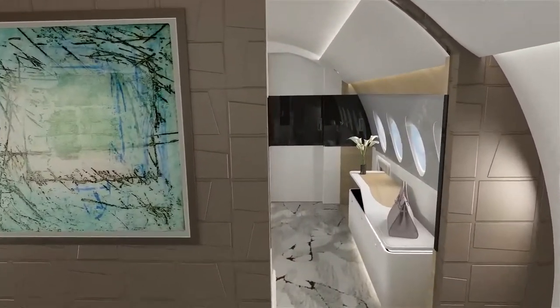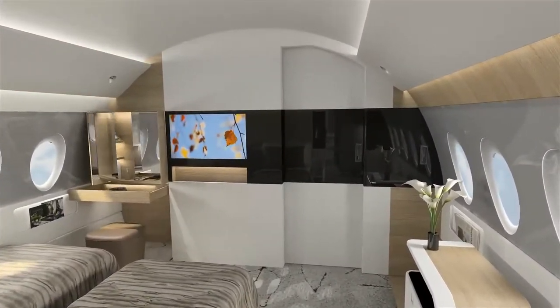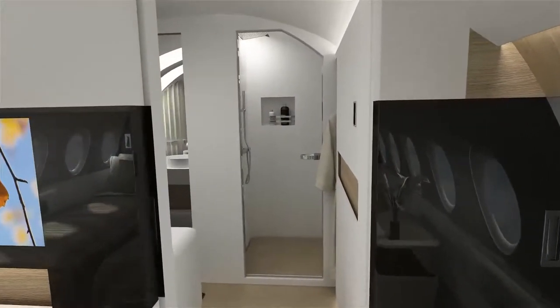The private suite occupies the aft cabin, creating a calm space with light colors, veneers and distinctive modern glass elements. The highlight of the private washroom must be the steam shower.